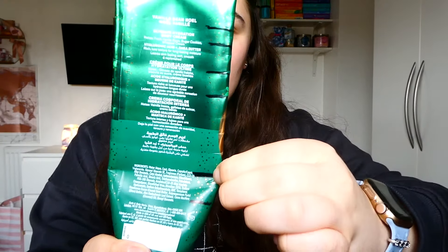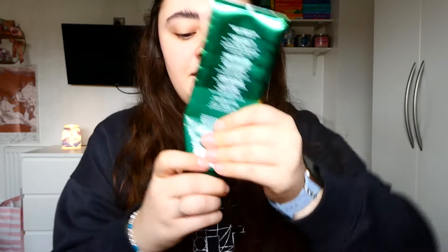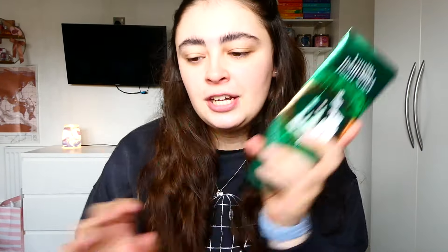I have one body moisturizer left — the vanilla bean and noelle. This weighed 185 grams back in December and now weighs 70 grams, so I've used 115 grams. I think December, January, then February — I've used pretty much half in those last two months. It's now at the point where it's a real struggle to squeeze any significant amount out, so I'm going to cut this up tonight. Together with the peach shower gel, they both have a marshmallow vanilla cookie note — two more showers and they'll be done.